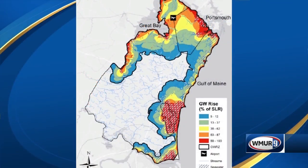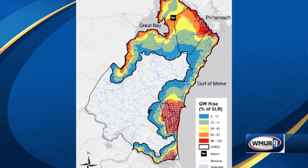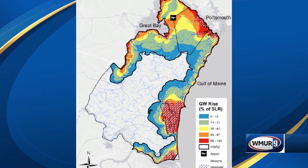Here's a map of the seacoast — the 18 miles of seacoast we have in New Hampshire from Portsmouth down to Seabrook. This map shows us what we can expect to see for possible inundation from sea level rise and also sea level rise-induced groundwater rise within the coast in New Hampshire.